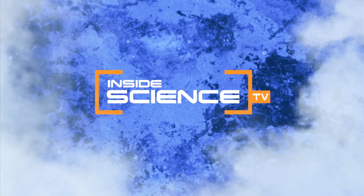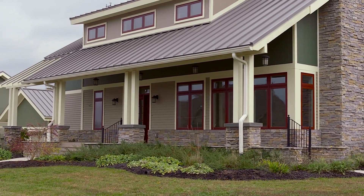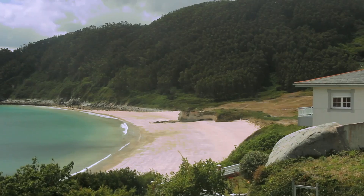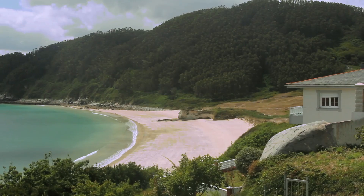Welcome to Inside Science TV. It's a new way to heat and cool your home and to provide the hot water we all use every day. No matter where you live, the temperature several feet beneath your home is about 55 degrees year-round.